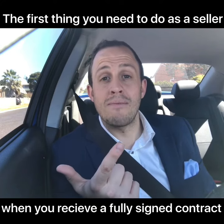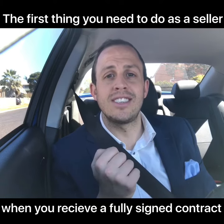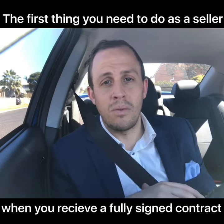And number two, touch base with your solicitor. Let them know a contract should be coming through from the agent, so that you can make sure come settlement timeframe all your boxes are ticked and you can settle hassle free.